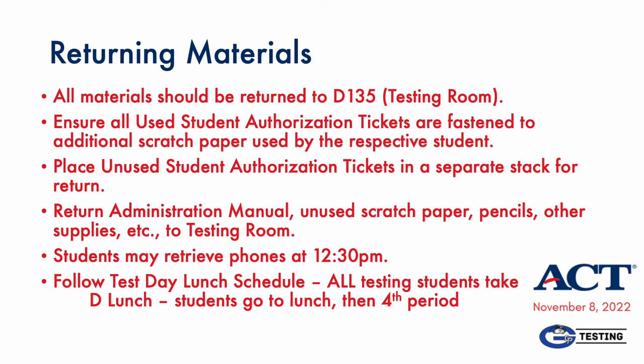Testing materials will be returned to your friendly testing team in room D135. Be sure to follow the instructions on the previous slide so that your materials are ready to turn in easily. Don't forget the other items listed on this slide. Students may retrieve their phones at 12:30 p.m. to ensure all rooms have completed testing before anyone has access to these devices. The ACT testing plan will indicate all ACT standard testers go to D lunch. Students will attend normal fourth period class on November 8th.